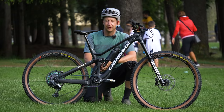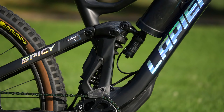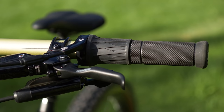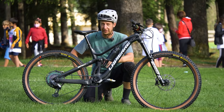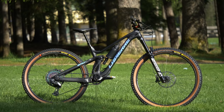Her frame is a size small Lapierre Spicy. She's running a coil shock with a full hydraulic lockout, operated by a twist lock up on the handlebars. It's a really cool setup — you've got the super active plus suspension, the classic Lapierre four-bar system, and the lockout to manage the bike on those really long climbs.